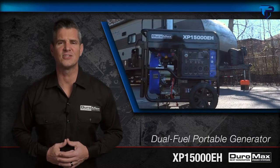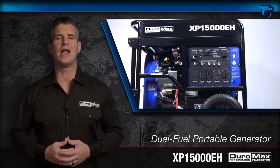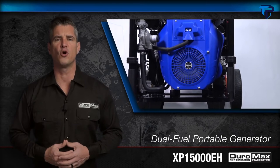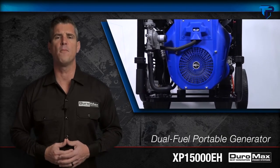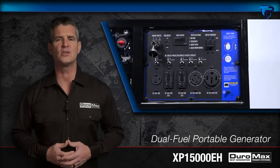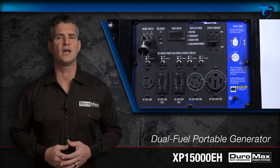Duramax's XP 15,000 EH is the ultimate unit in portable power. This 15,000-watt V-twin, electric start, dual-fuel hybrid juggernaut provides the power of a large home standby unit with the footprint and mobility of a portable generator — perfect for homeowners looking to keep the lights on and family safe during power outages.